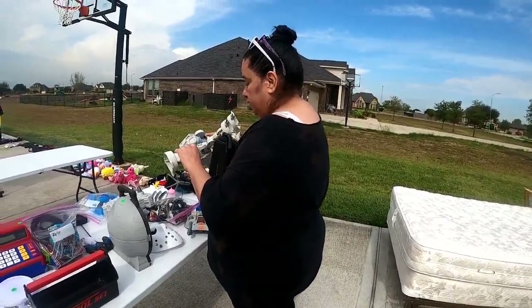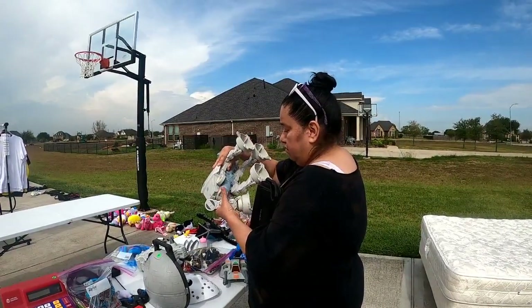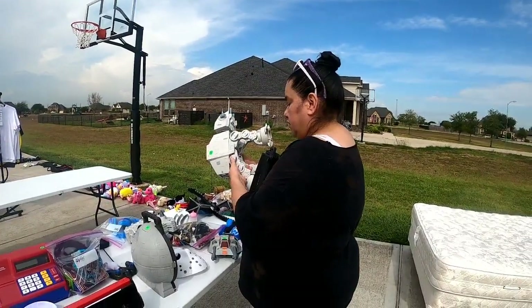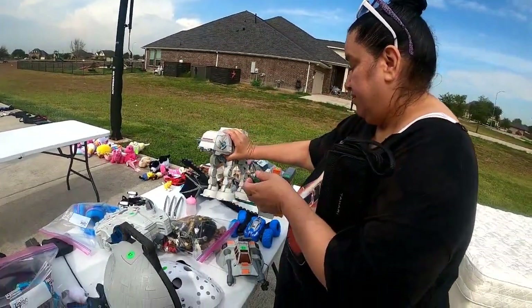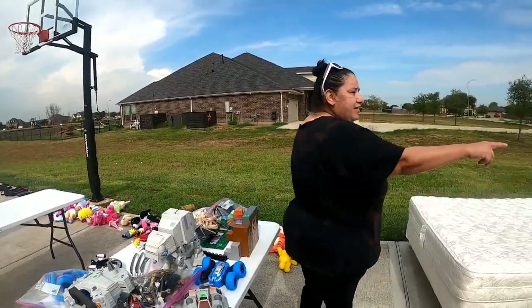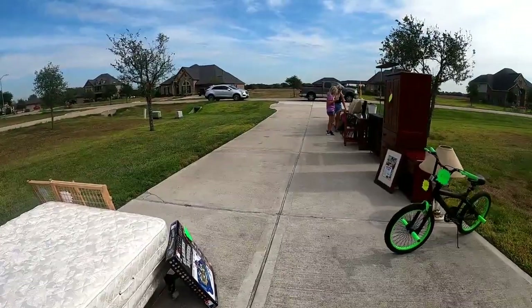Aren't those stars neat? I don't see anywhere... I remember having Star Wars stuff when I was a kid. Hey, look at that shelf over there — you want to go take a look? The industrial one? Oh yeah!